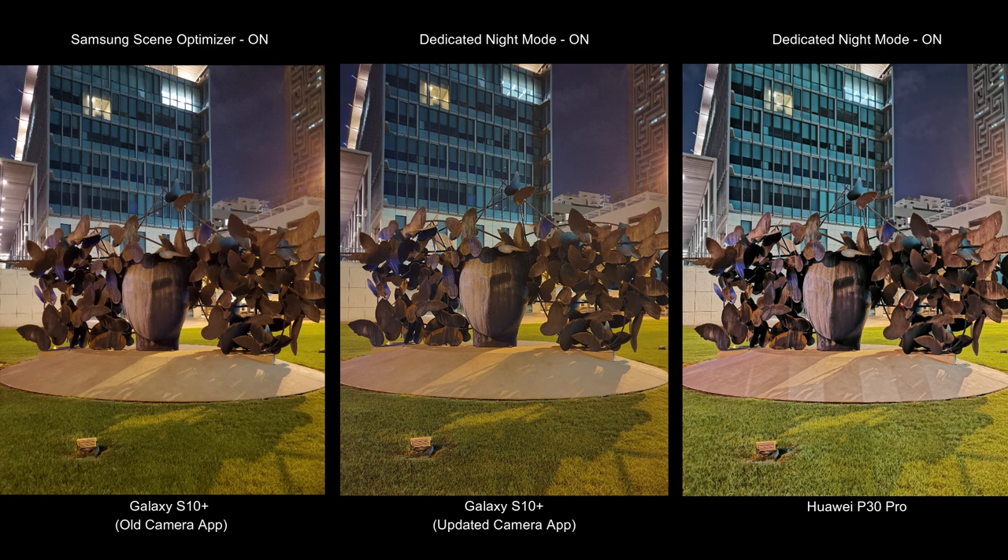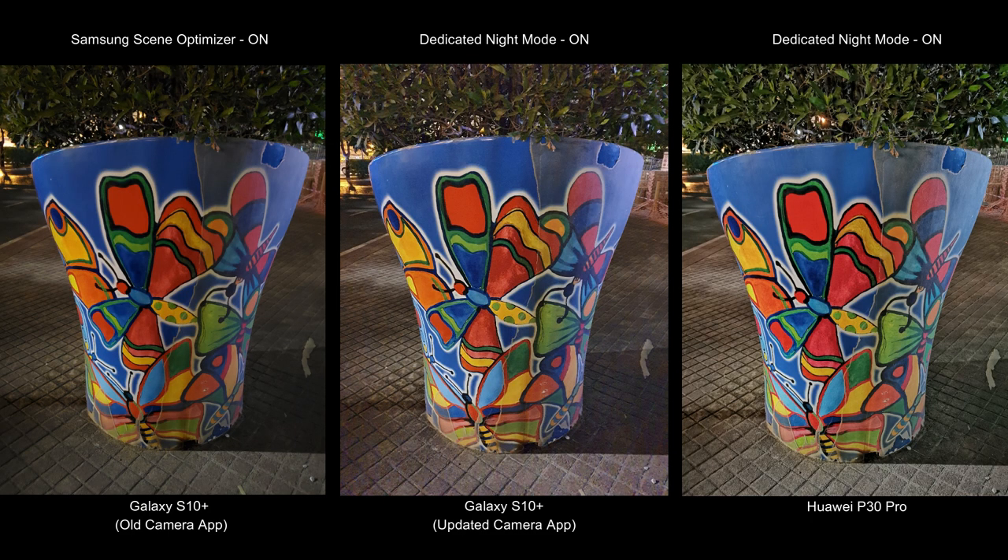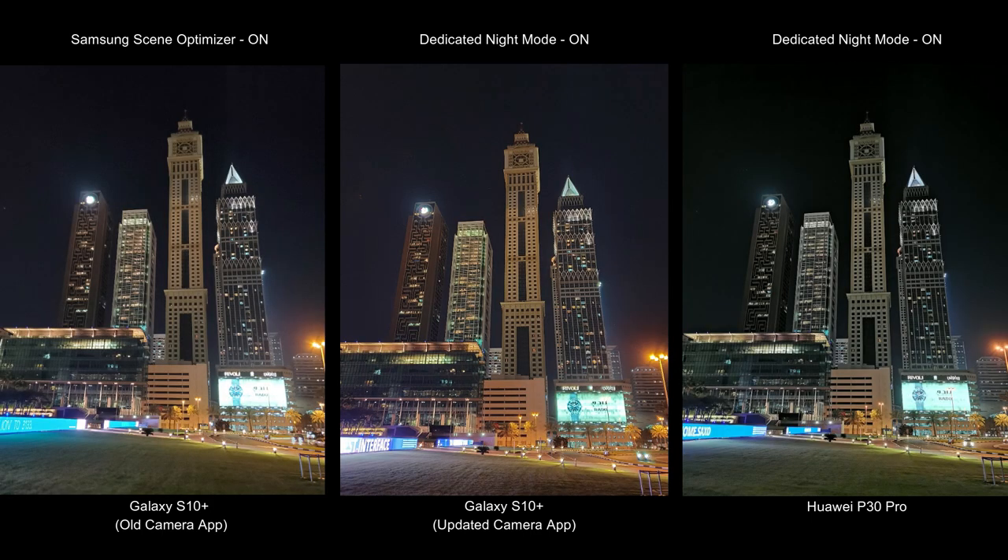You can see the sharpness has definitely improved on Samsung's new camera update for the S10, but Huawei's P30 Pro is ahead in sharpness overall and pushing out much brighter images. Where Samsung has improved is background noise — comparing the old camera app to the updated one, the background noise is very well balanced after the update. Although colors seem a little washed out in the new update, it is definitely handling noise well. Before this update, you could not read anything on the hoarding, but after the update you can actually see what's written on it.